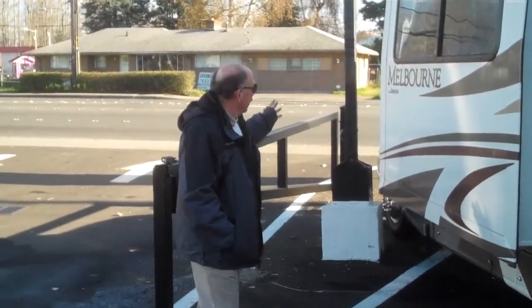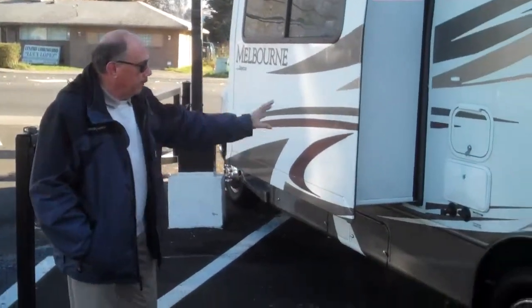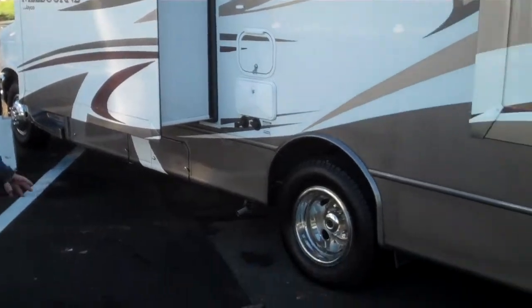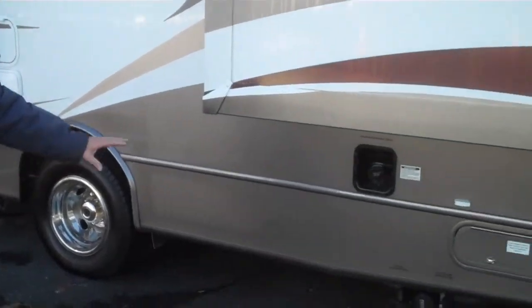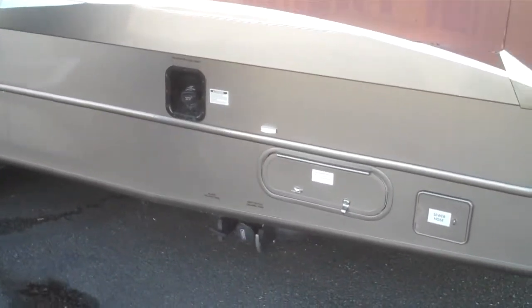This has dual slides on it. One of the nice things about this is the all vacuum bonded wall system, outside shower, full aluminum rims, and an easy area to get to your tanks — your gray and black tank.